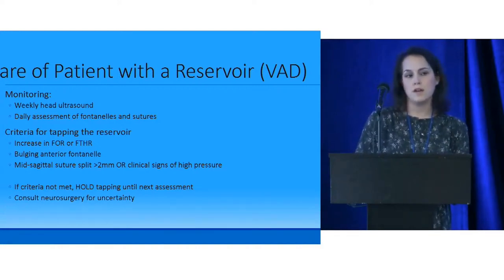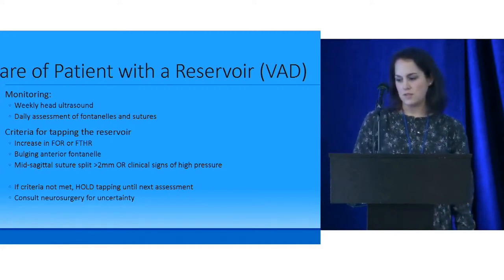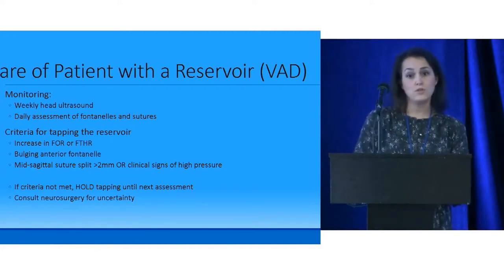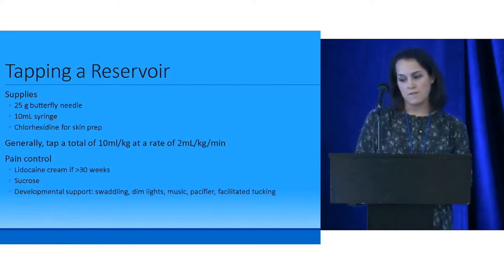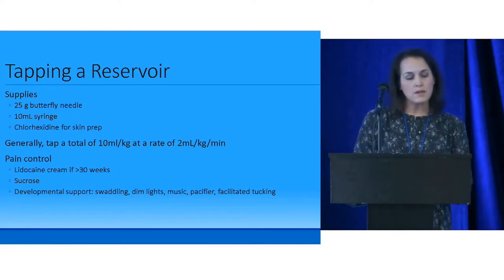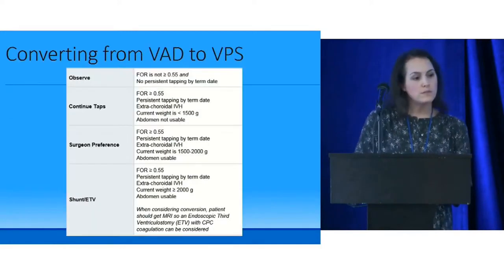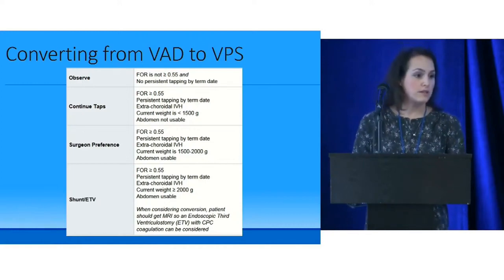We can transfer many kids back to birth hospitals after Omaya placement if the referring hospital is comfortable continuing taps there. Some of our staff have trained those outside hospitals. For any uncertainty, we consult neurosurgery. For the tap procedure, we use a butterfly needle, syringe, and CHG prep, generally tapping 10 mL per kg. We use lidocaine cream for older babies, and provide developmental supports including child life, nursing, and music therapy during the procedure. We do not routinely send CSF for culture unless there's clinical concern for infection.